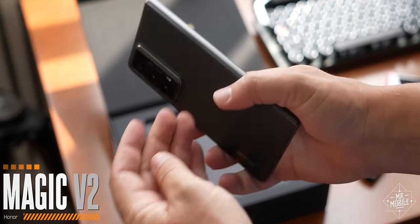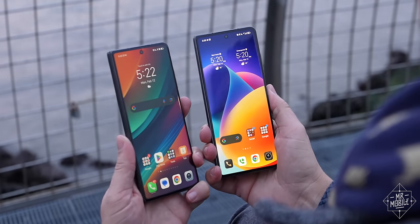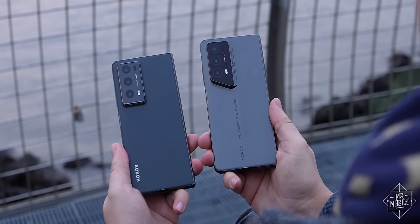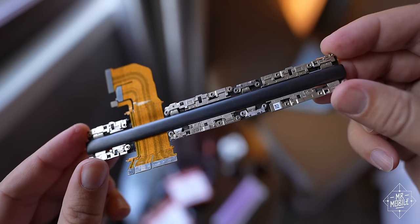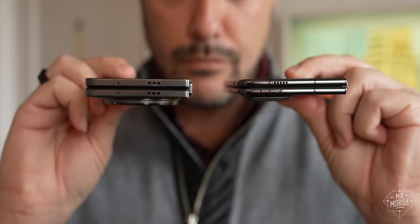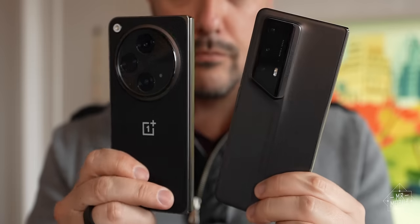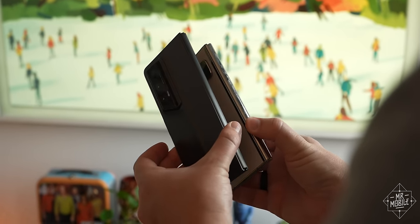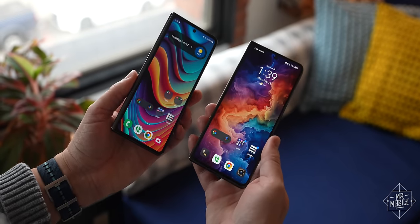The base model Magic V2 that served as the starting point was notable mainly for its thinness, which this model shares. But beyond that, nothing made it truly stand out. The Porsche Design treatment solves that problem with aplomb, while preserving the magnesium alloy frame and titanium hinge mechanism that made the V2 possible in the first place. At 234 grams, it's even lighter than the OnePlus Open that took the phone world by storm late last year, and the 9.9 millimeter thickness means that when it's closed, it feels more like a standard slab than any other large-format foldable.